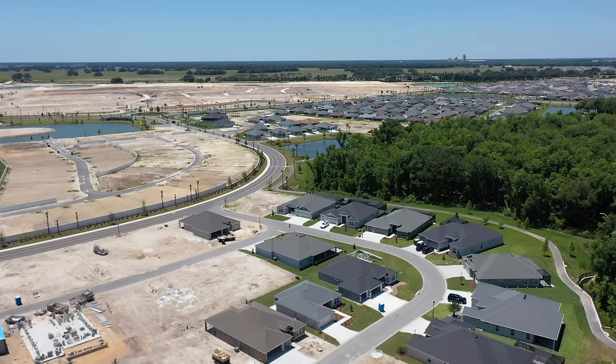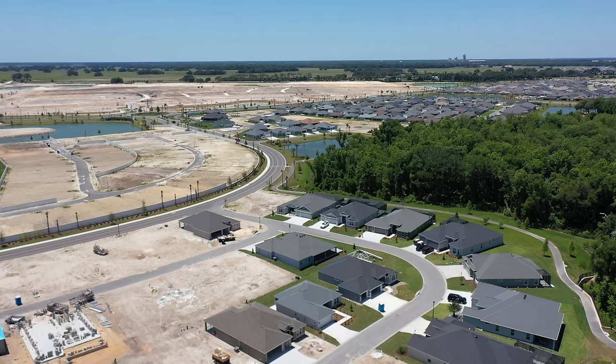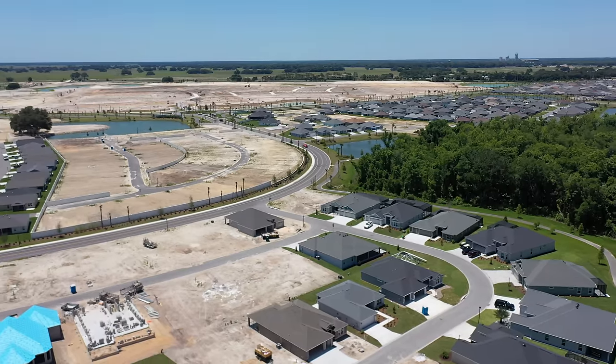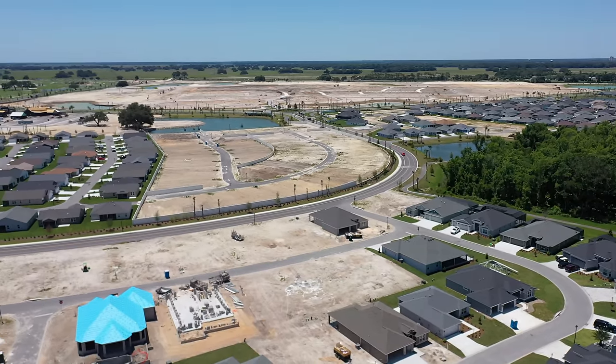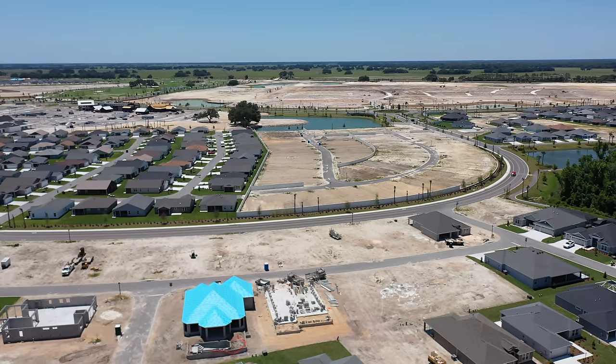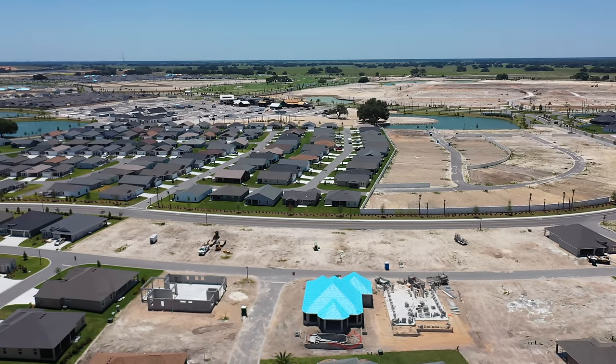Now we've relocated the drone to a second area of St. Catherine. The area circled is where we were flying the first section a few minutes ago. Now we've moved to an area along the wood line that is going to be the middle section of St. Catherine. That roadway you see coming off of the roundabout is St. Catherine Circle, and it circles through St. Catherine arching around the Sawgrass Grove entertainment area, which is the center part of St. Catherine.